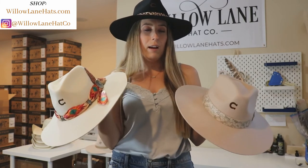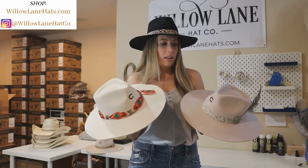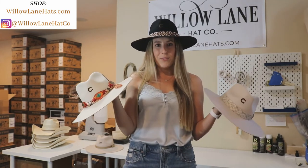So if you're looking for a new Charlie One Horse hat, I think that you'll be really happy with these new 2020 styles. The felt is very high quality and they're just great hats. Thanks for watching.